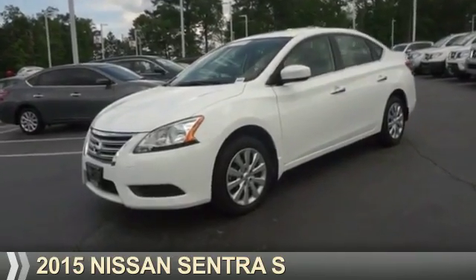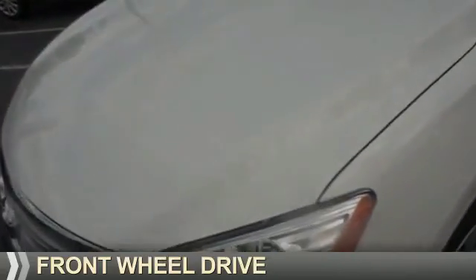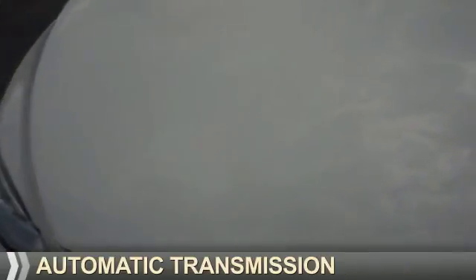Presenting the 2015 Nissan Sentra. It's powered by front-wheel drive, a 1.8-liter, four-cylinder engine, and an automatic transmission.